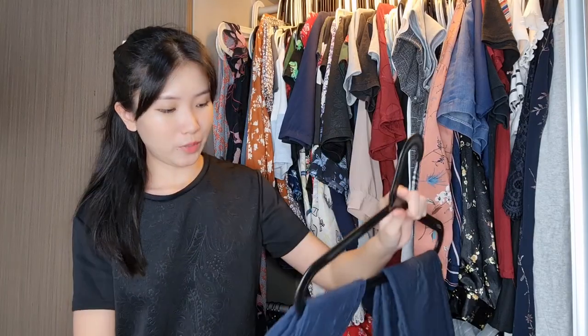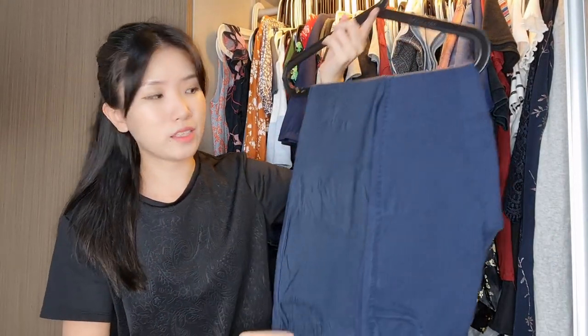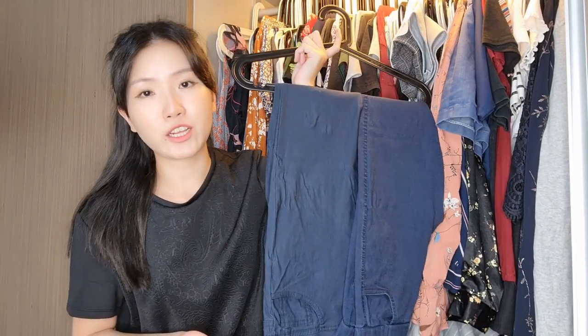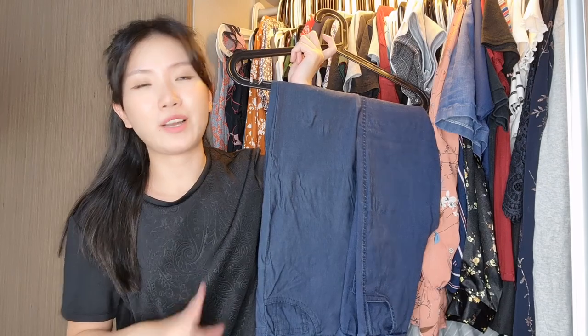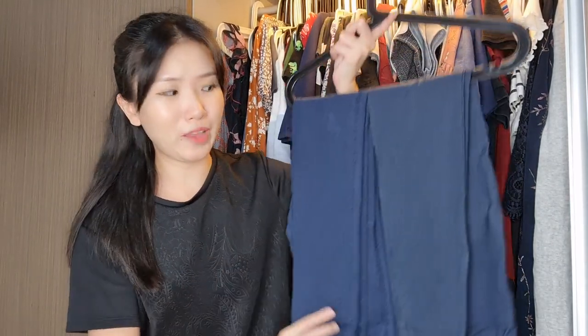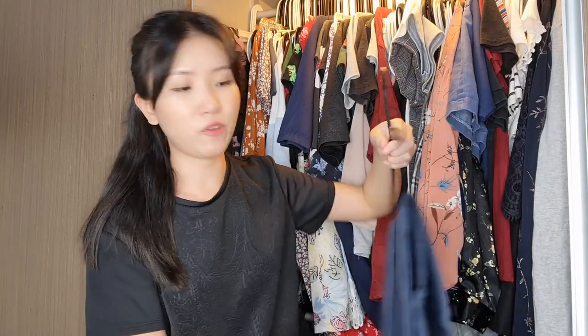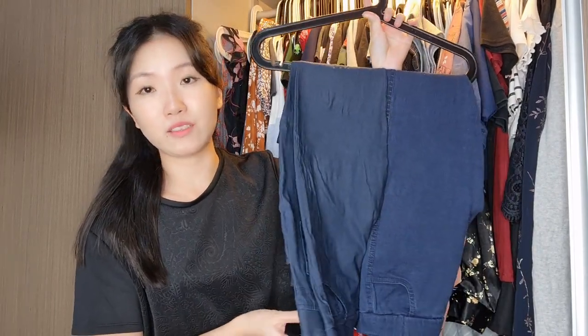Let's look at some jeans to make some space. This first hanger is my jeggings — jeans leggings — and they were my work pants. I haven't touched them since work stopped, and my husband says it probably won't start again. I feel good enough to get rid of them. I used to crawl around the wooden planks inside the van in them, so some have wood spikes. One is from the brand Coco — thicker quality — and the other is thinner. I'm gonna get rid of both because I just don't feel like I'll wear jeggings.